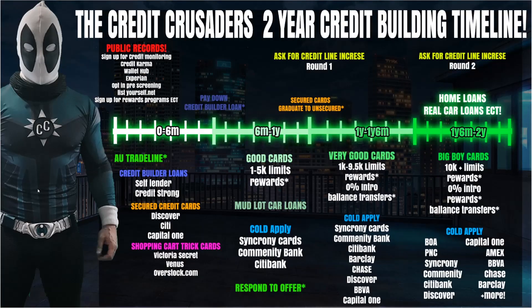Hey, everybody, Crusader here. In today's video I'm going to be going over my two-year credit building timeline. This timeline is going to take you from start to finish as far as building a credit profile over the span of two years. I'm going to show you step by step how to get to the end where you can get real accounts, real funding, and basically have a lot more freedom in your life because you'll have credit.